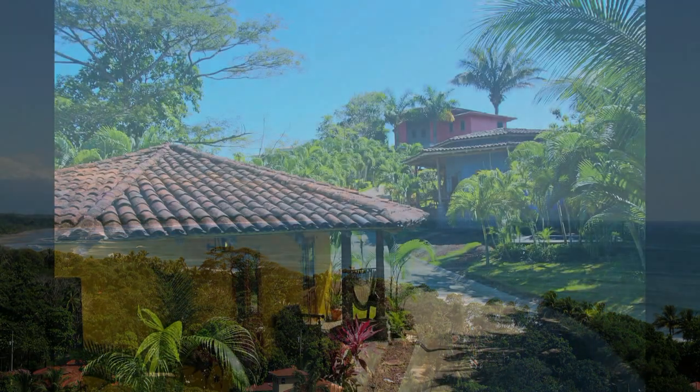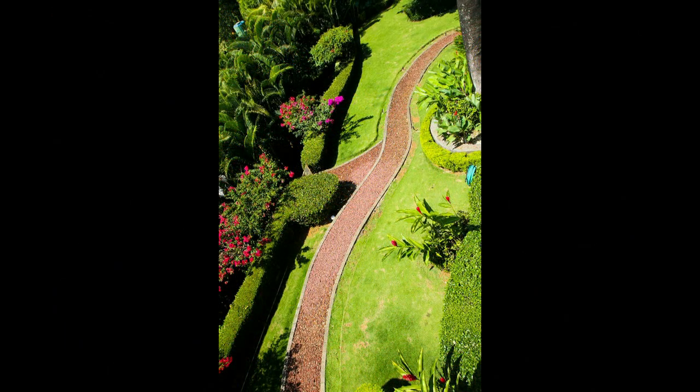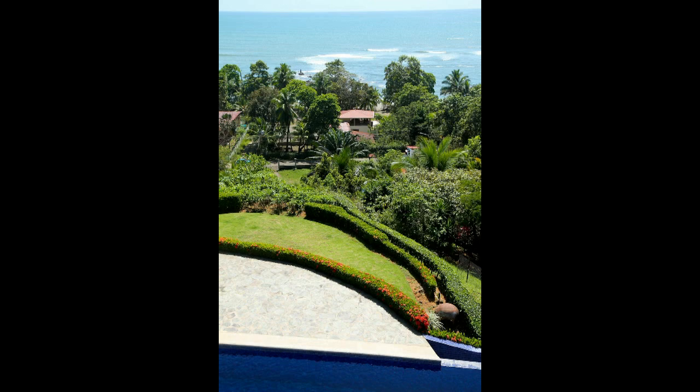Private and secure, the lush tropical gardens, which were designed by the same landscapers of the world-famous Los Suenos golf course, are protected by an electronic security gate and bordered by fences and great neighbors on all sides.